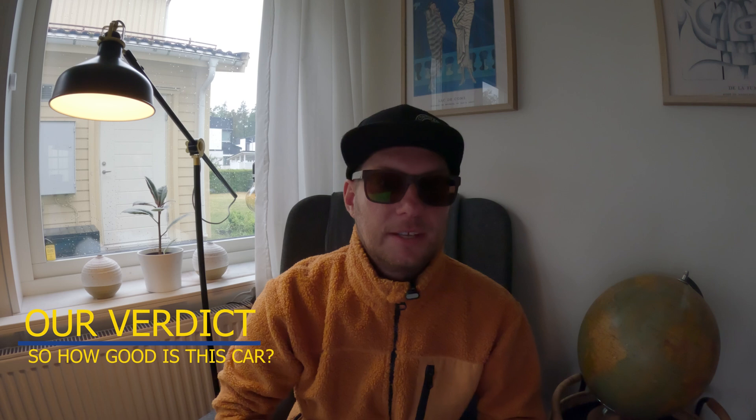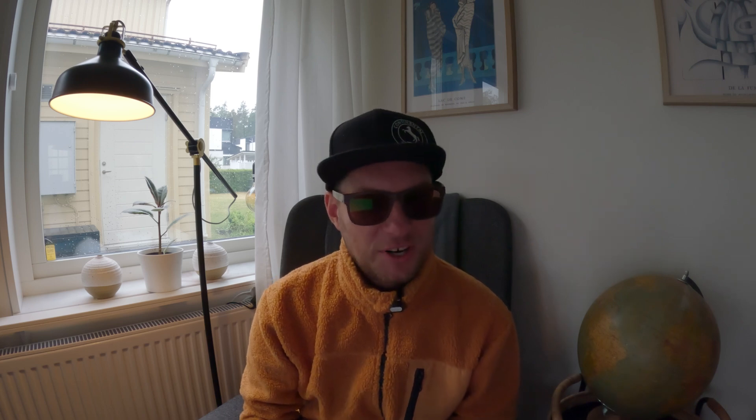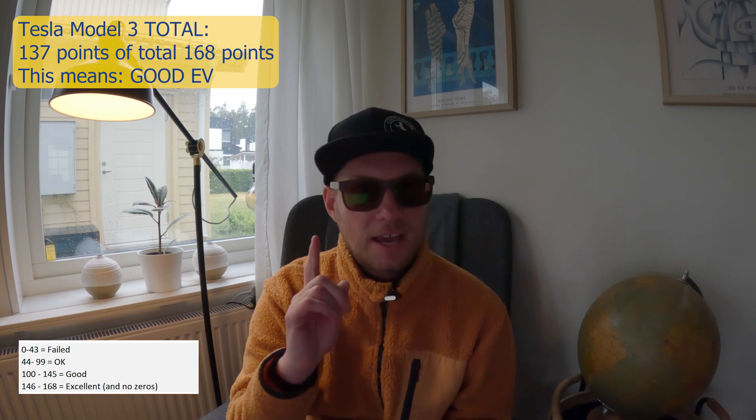To the verdict: the Tesla Model 3 is a great car, no doubt about that. It has excellent security, excellent cargo space for such a small car, and the EV functions are great as well. But it's a little too small for me, and it lacks the buttons I like. And where is the driving indicator light stick? This car gets an amazing 137 points of total 168 points. This is a good EV.